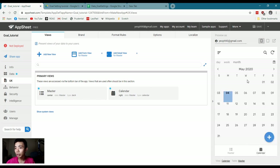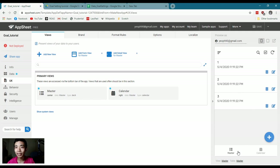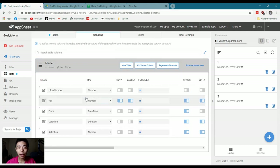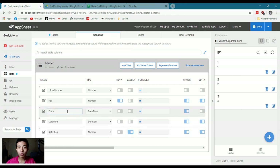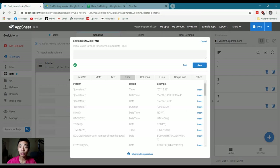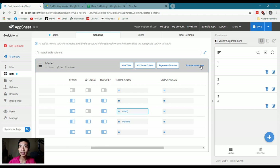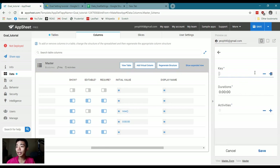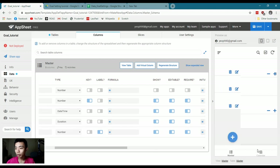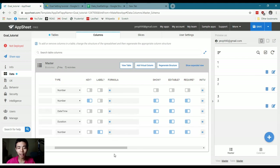We have a calendar and a master view, both currently empty. Let's configure the columns. For the key, we want it set as a key — correct. For the label, we want it to be the activity field. The 'From' column is datetime — no problem. Duration is a duration type — perfect. For the 'From' field, the initial value should be set to 'NOW' so the current datetime is automatically populated when a user enters data. Don't worry too much if something looks missing — we'll save and check.